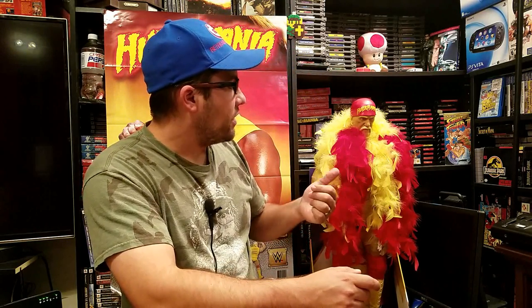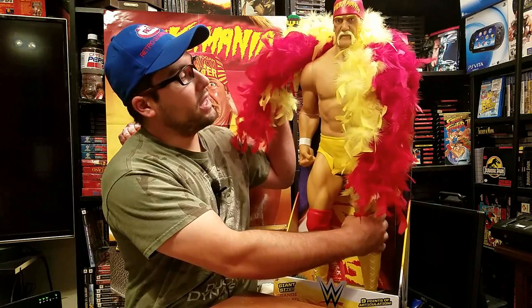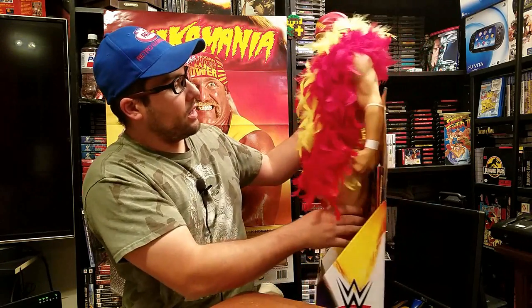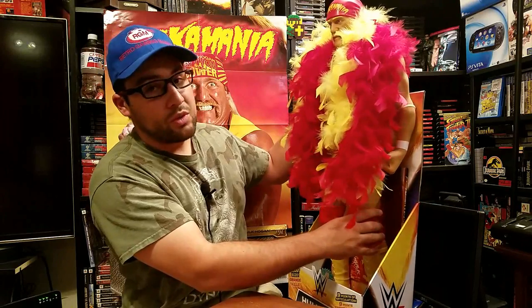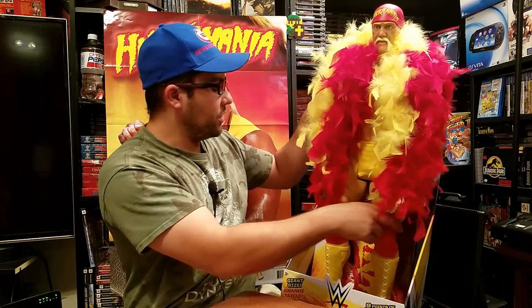This is a 31-inch figure. I got this after Hulk Hogan had gotten in trouble with the WWE. He's always been my favorite wrestler. They started not putting out his toys anymore, so I went ahead and got the ones I wanted before you couldn't get them without paying scalpers on eBay. The feather boa did not come with it — I actually made that and put it on there — but it's a really good figure. It's huge, takes up a ton of room, but they did a good job with the facial features.